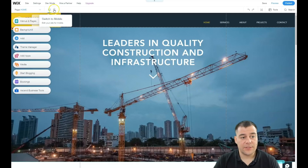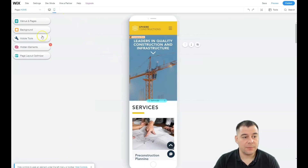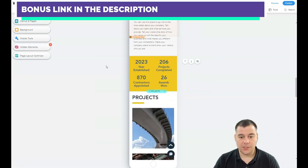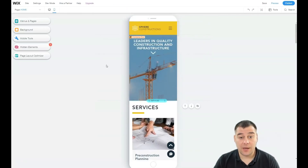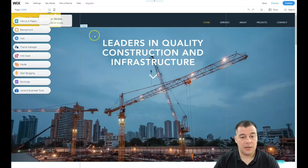First of all, you have desktop and mobile versions, which is really important. In mobile version you have mobile tools you can apply to make your mobile version more efficient, because a lot of traffic nowadays comes from mobile devices. It's much better to check everything out before you go live with your website. We're going to edit the main website.